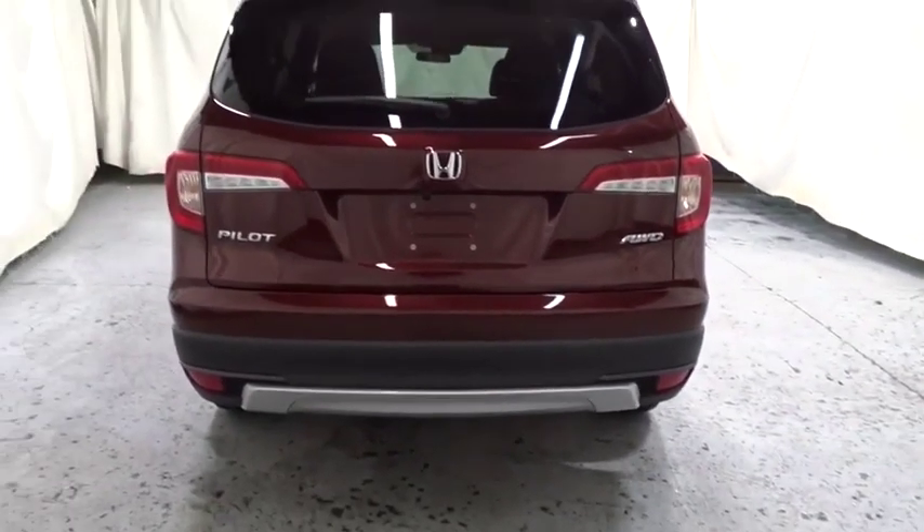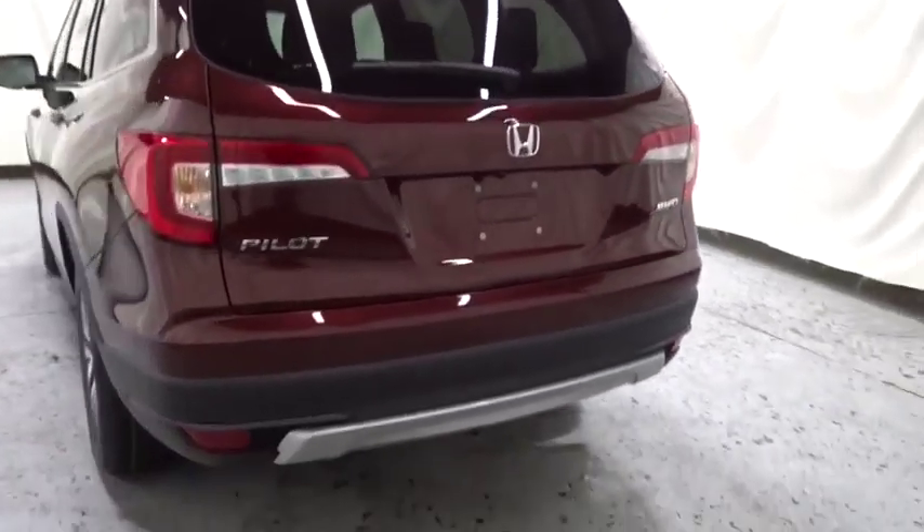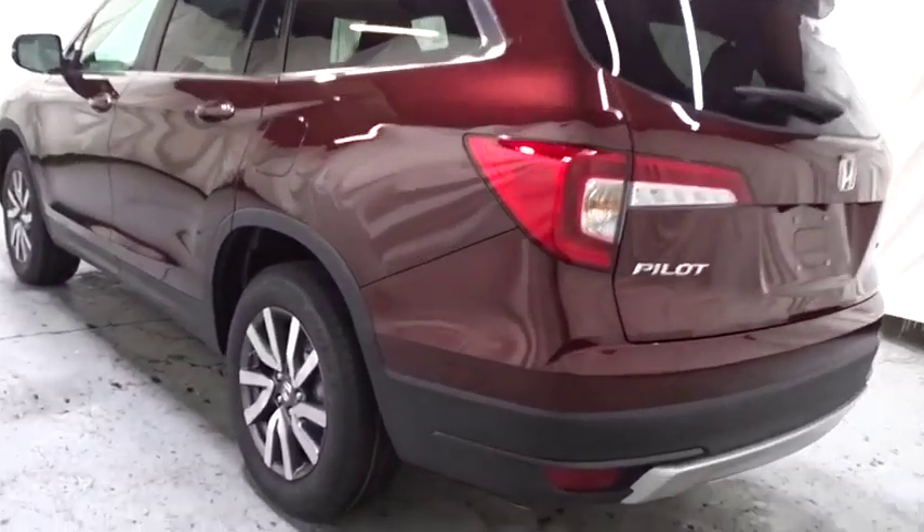Auxiliary audio input. Satellite radio. Cloth seat trim. Subwoofer. Body color door handles. Engine immobilizer. Tinted glass. Is love at first sight really possible? Let us know when you stop in.